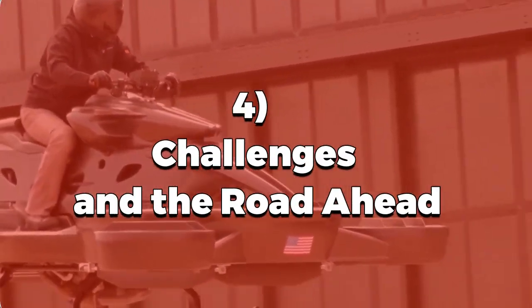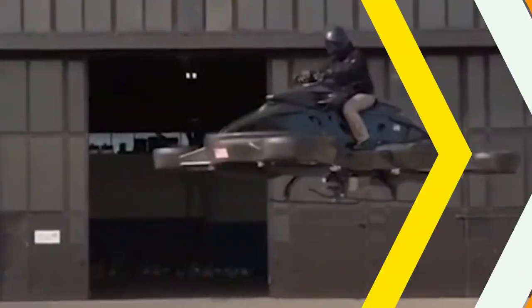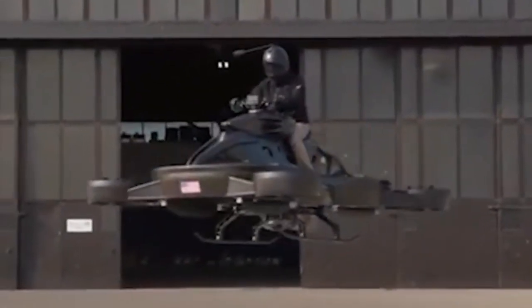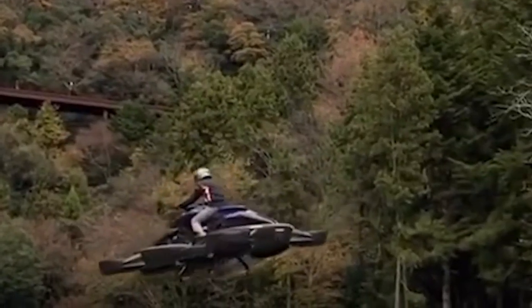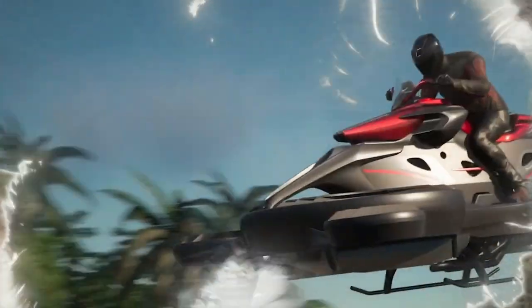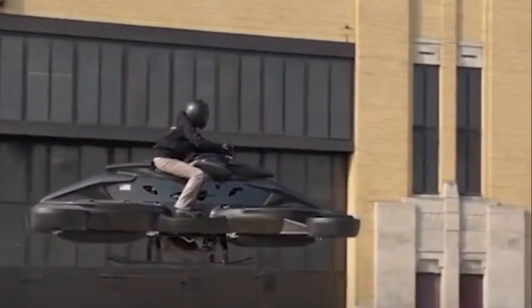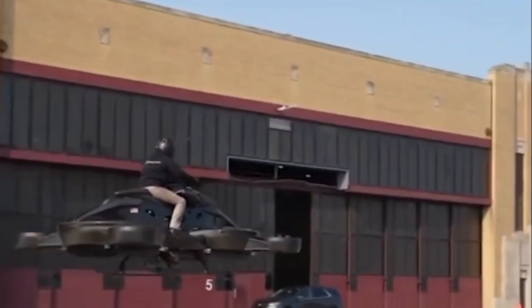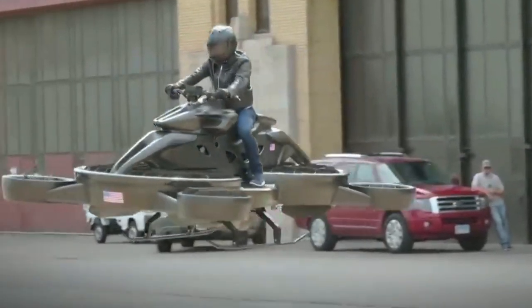Challenges and the road ahead — as with any groundbreaking technology, there are challenges to overcome. Safety, airspace regulations, and public acceptance are just a few hurdles that need addressing before we see flying bikes zipping through our cities. Experts believe that with continued development and collaboration, flying bikes like the Ex Turismo will become a common sight in the near future.